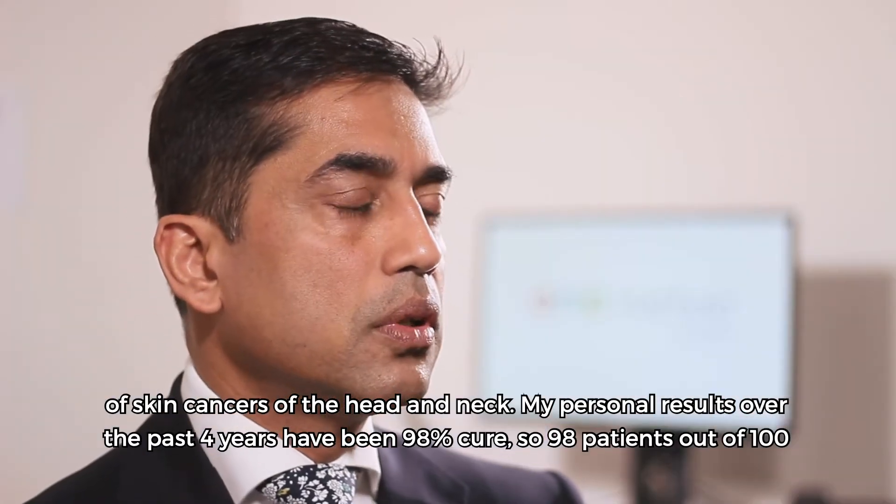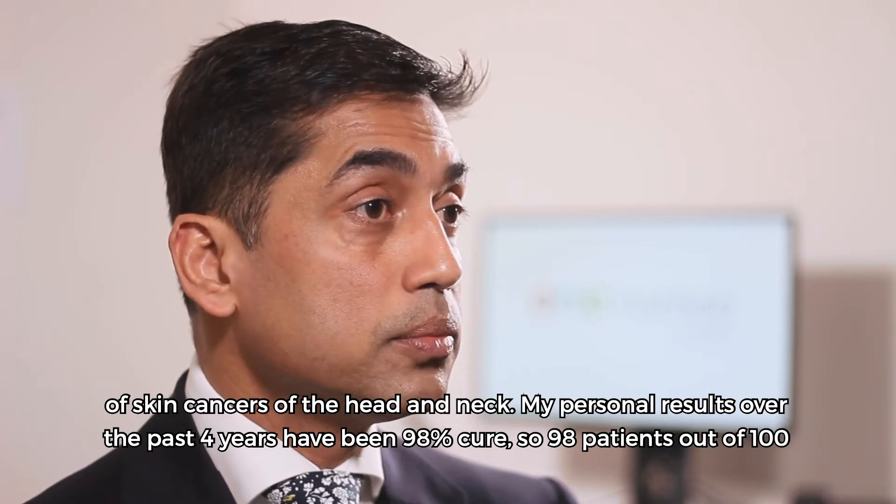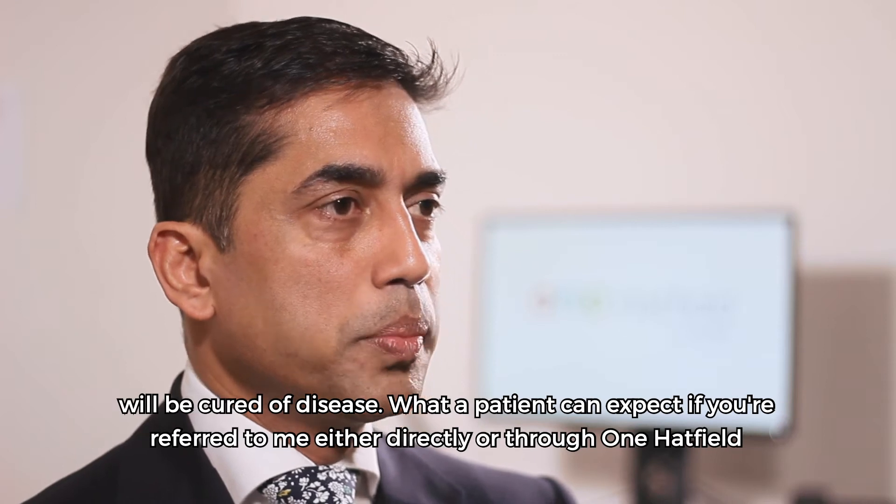My personal results over the past four years have been 98% cure — so 98 out of 100 patients will be cured of disease.